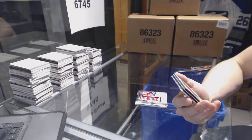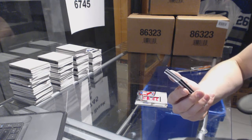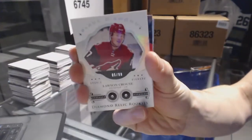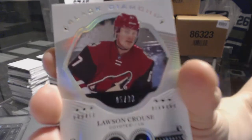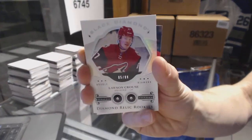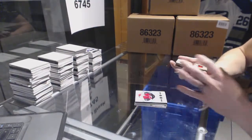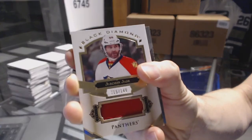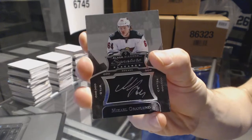Oh nice. We've got a double diamond relic rookie card, number 5 of 99 for the Arizona Coyotes — Lawson Kroos. Sweet. We've got a base jersey, number 149 for the Florida Panthers — Yarmor Yager. And we've got a signature placard for the Minnesota Wild — Mikael Grinland.